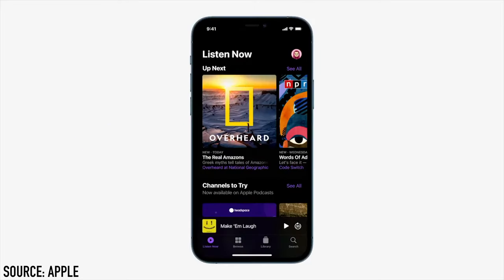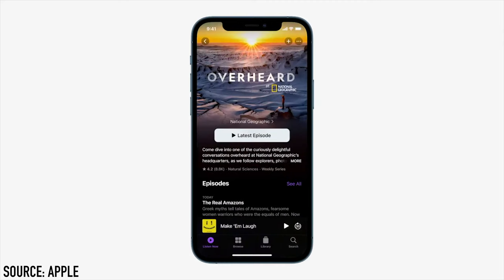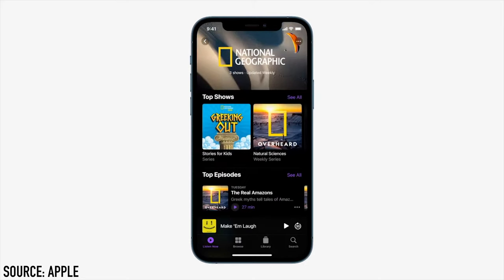A quick update on Apple Podcasts: the app has been redesigned along with the option to subscribe, giving you access to new content and no ads. It will launch in 170 regions next month.